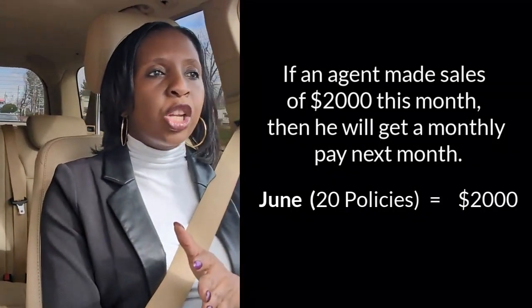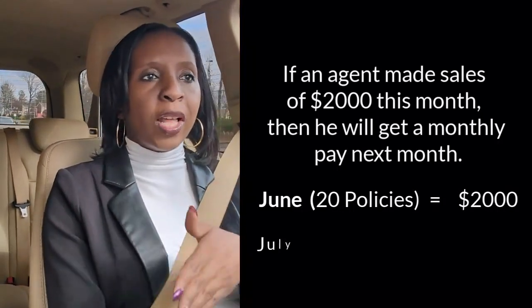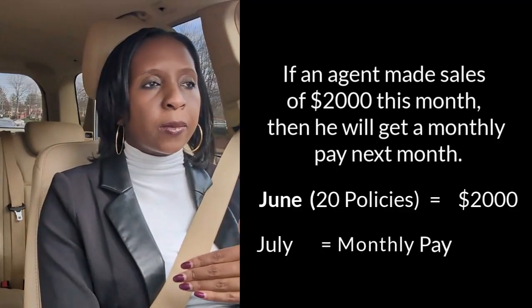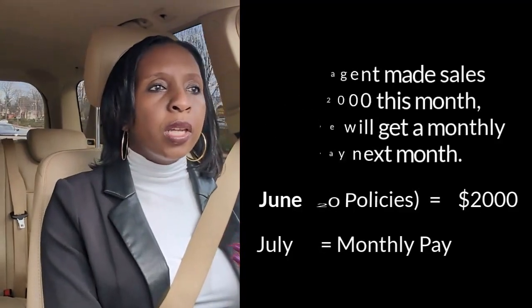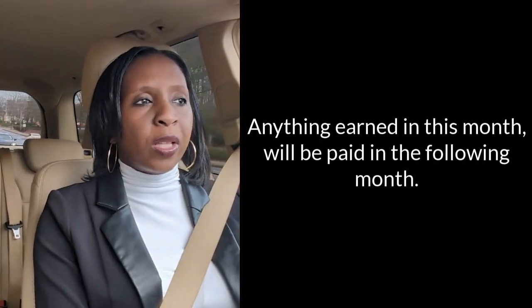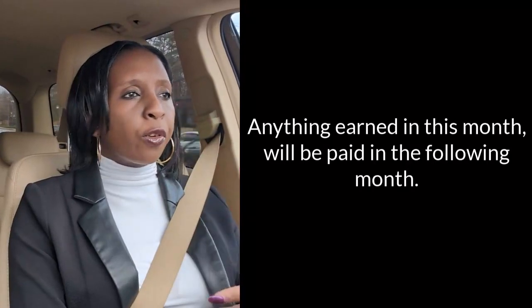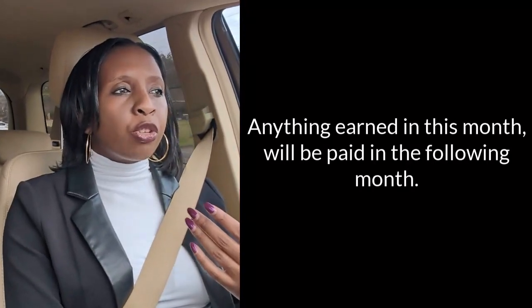Your pay will be reflected in July — it's almost like a month behind. Anything you earned in June will be paid in July, anything earned in July will be paid in August, and so forth. So your entire two thousand dollars earned in June will be paid out in July.